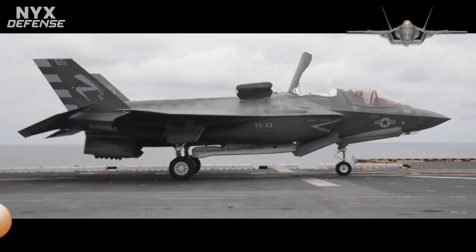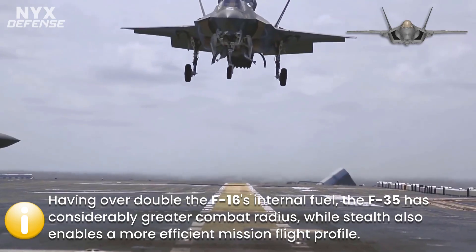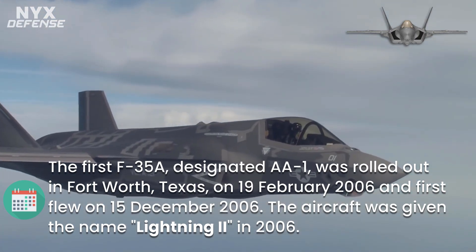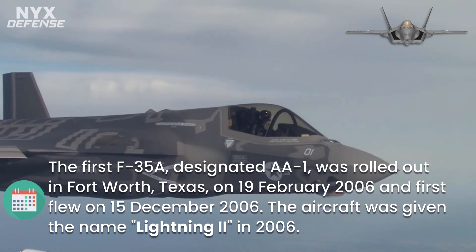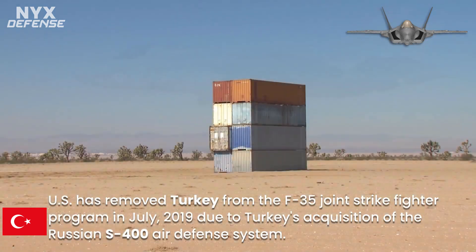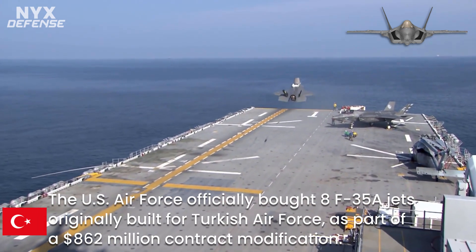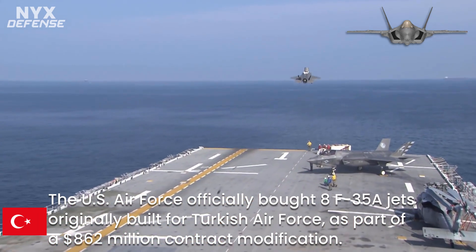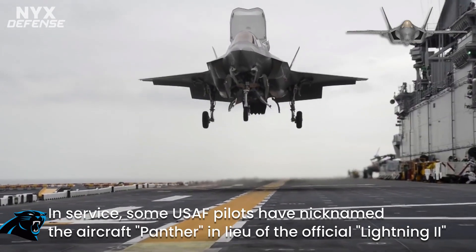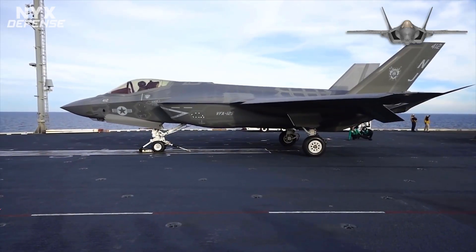All variants have a top speed of Mach 1.6, attainable with full internal payload. The powerful F-135 engine gives good subsonic acceleration and energy, with supersonic dash and afterburner. The large stabilizers, leading edge extensions and flaps, and canted rudders provide excellent high-alpha angle-of-attack characteristics, with a trimmed alpha of 50 degrees. Relaxed stability and fly-by-wire controls provide excellent handling qualities and departure resistance. Having over double the F-16's internal fuel, the F-35 has considerably greater combat radius, while stealth also enables a more efficient mission flight profile.